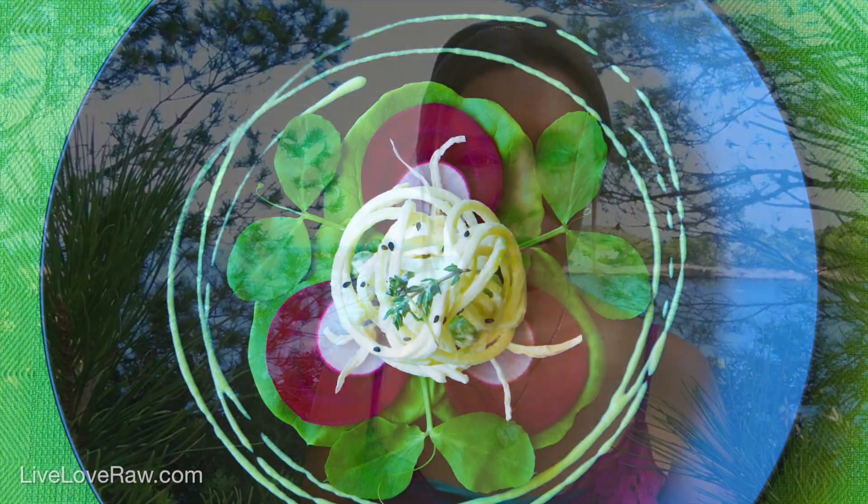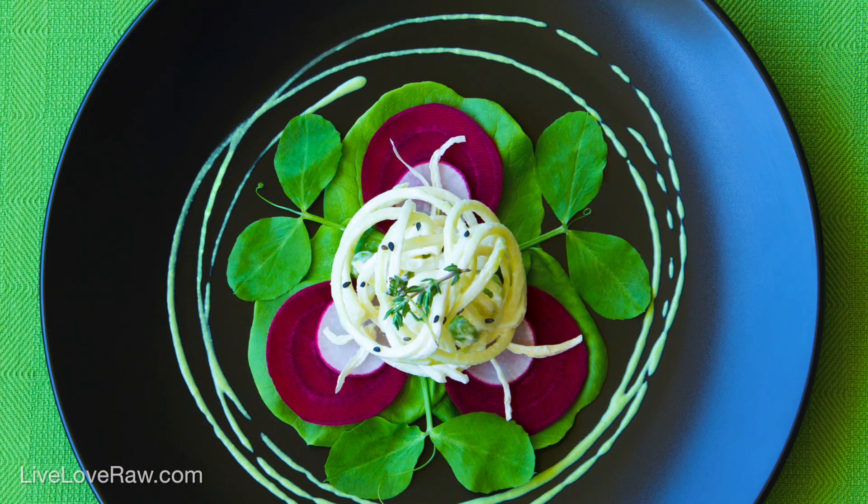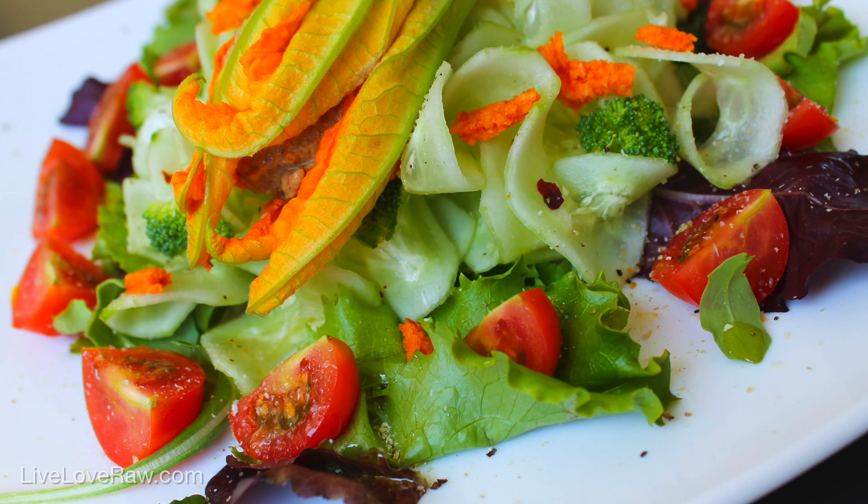Hi everyone, this is Anja from Live Love Raw and I've got a nice topic for you all today: how to make your salads more fun. Because let's face it, we all know we should be eating more salads because they're good for us, but a lot of the time we find them boring or we eat the same ones every day and get tired of it. So how can you spice it up? Stay tuned for a couple of tips on how to make your salads more fun.